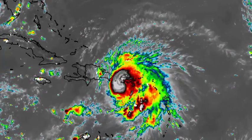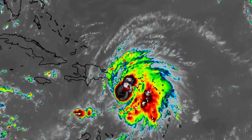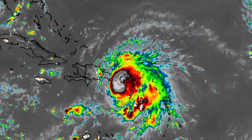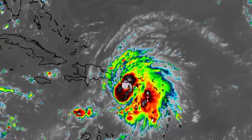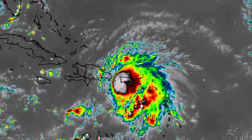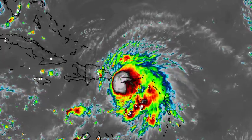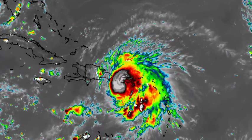Hello everyone, it is Dani and welcome to this updated video on what is now Hurricane Fiona. I'm here with an afternoon update on the cyclone as it is making its very close approach to the island of Puerto Rico. We'll be talking about the latest on the storm and what is expected of it. One thing for sure is that it is likely to become a major hurricane as we progress further into this week.